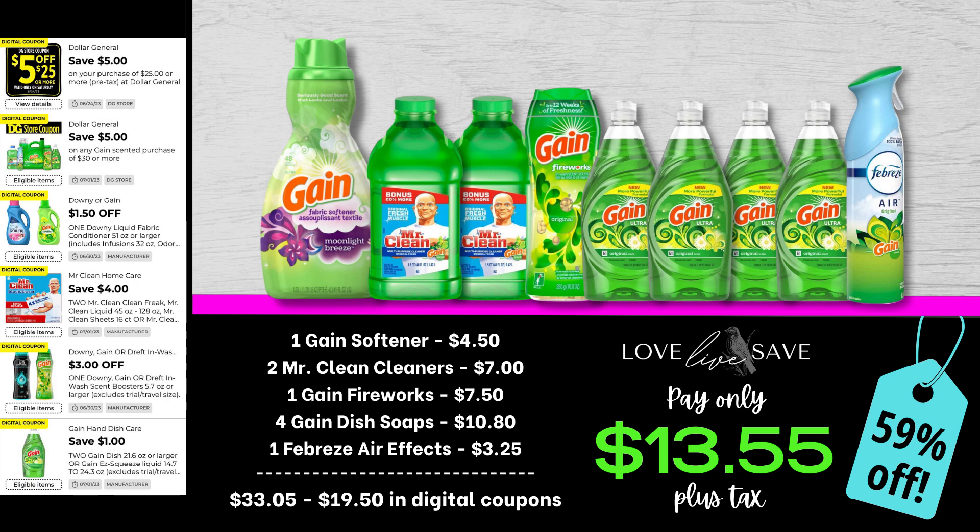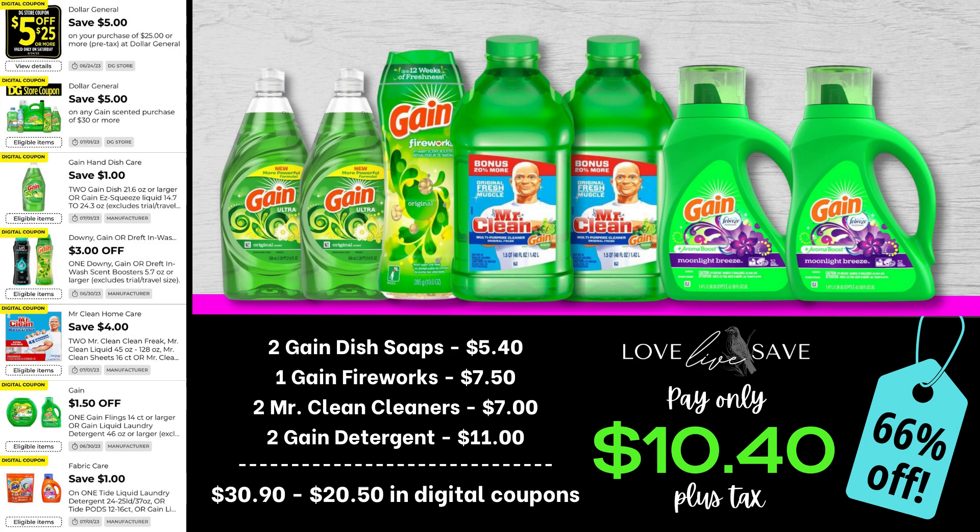Not bad when you consider we only had a dollar off two Gain dish soap coupon — we still got four bottles. Here's another great Gain dish soap deal; we have a lot of Gain dish soap deals this week. Grab two bottles of the Gain dish soap, one Gain Fireworks, two of the Mr. Clean Cleaners, and two bottles of the small size Gain laundry detergent — we have two different coupons for that this week. After all coupons, our total out-of-pocket comes down to just $10.40 plus tax for a 66% off savings.